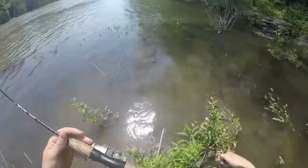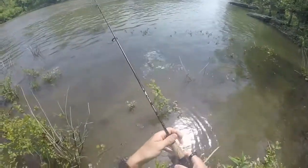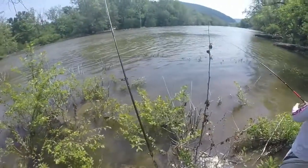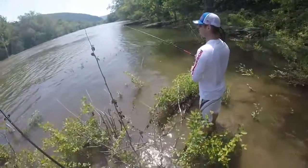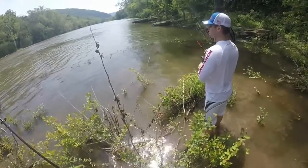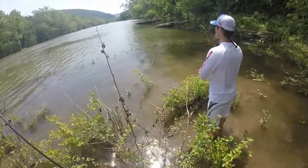Come where I am and start pitching into this pool here, so you can get a better idea of what we are doing here and watch Matt. Basically what he is doing is throwing it up in that current and just bouncing along the bottom, letting that minnow ride the current.